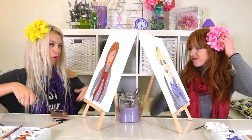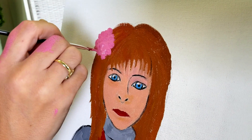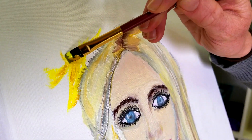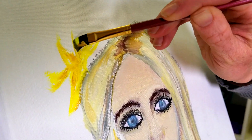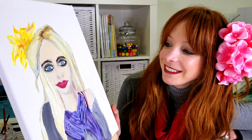Well, if she can change her look, so can I. So, what do you think of our flowers? Now we just have to add them to our paintings. This is harder than I thought. There, finished!